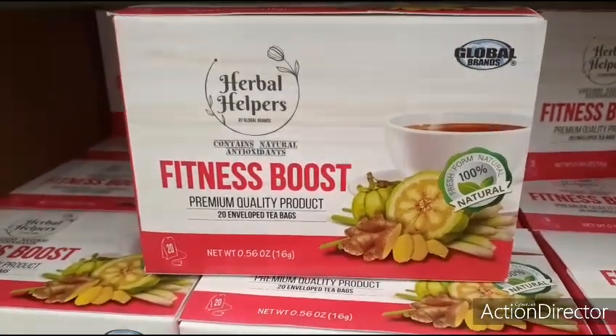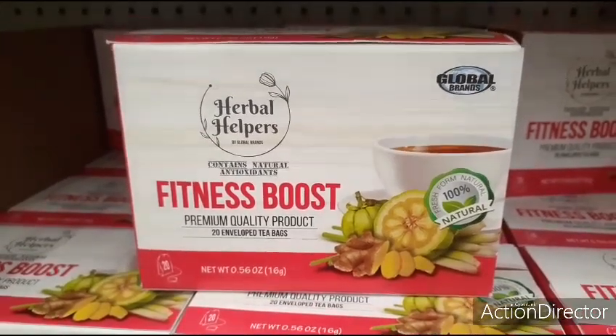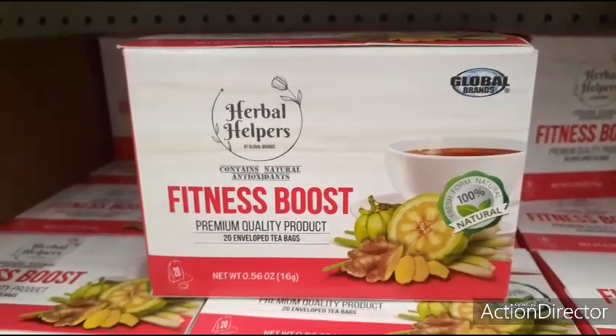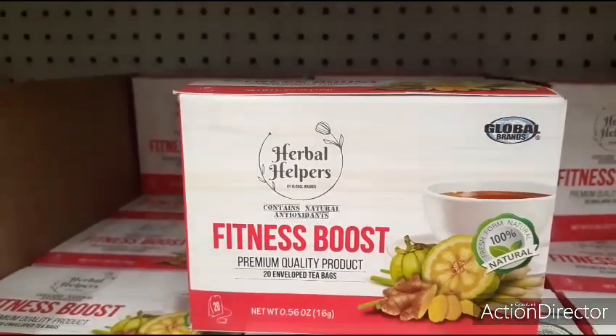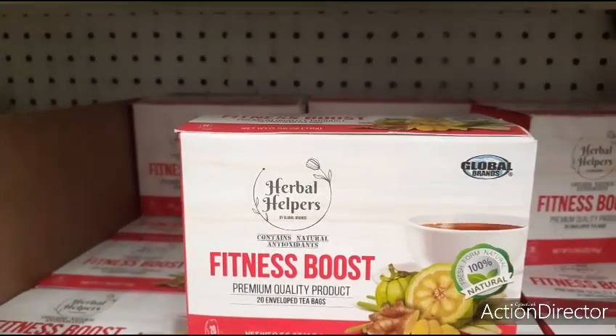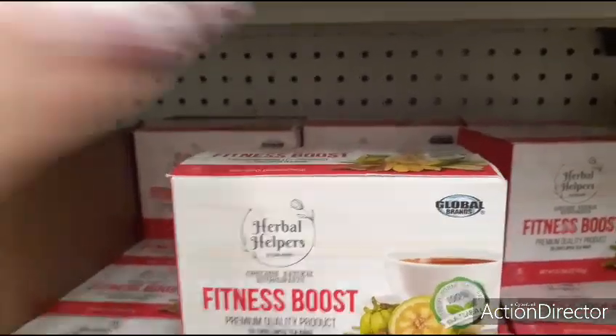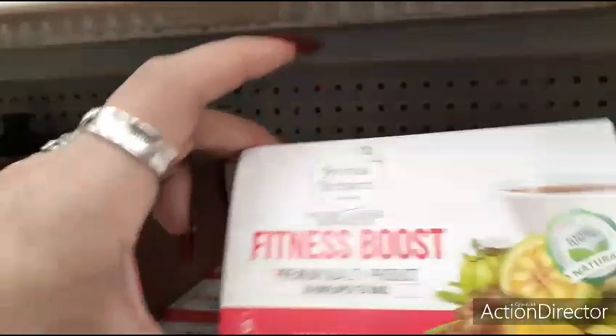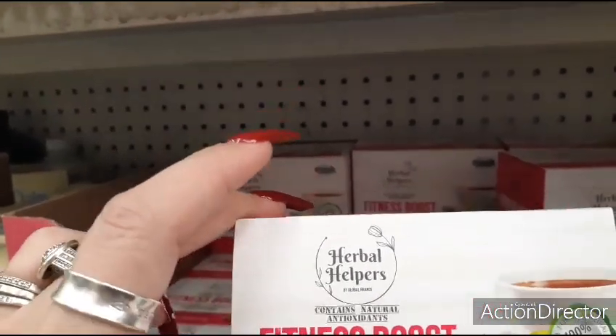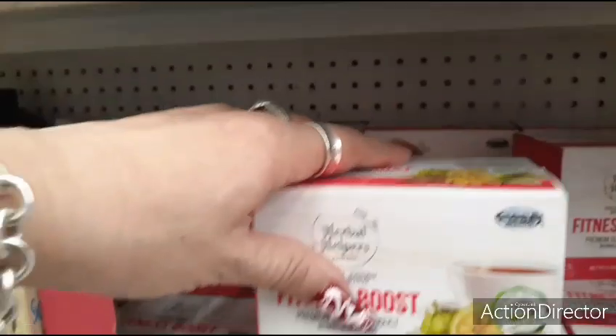Here's something new — Herbal Helpers. It says: contained natural antioxidants, fitness boost, premium quality product, 20 enveloped tea bags, fresh form natural. I've not seen these here before. I'm not sure if that's a name brand, but I thought I would show it to you since it's new.